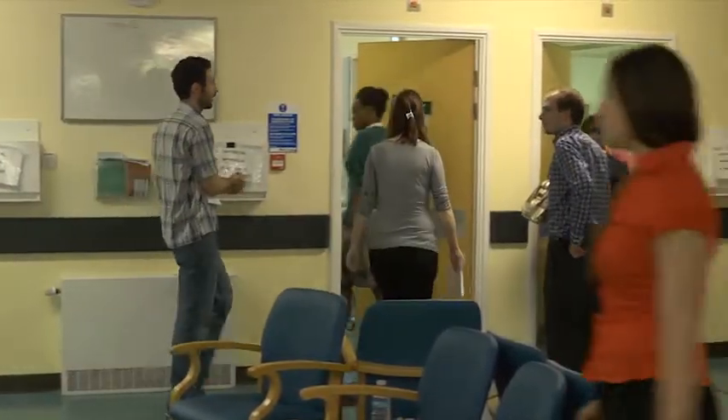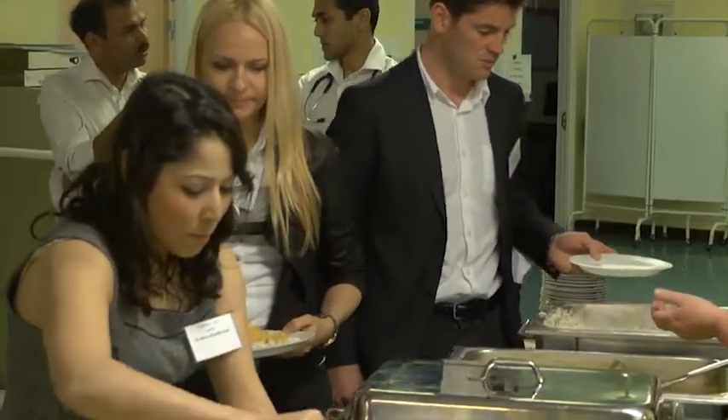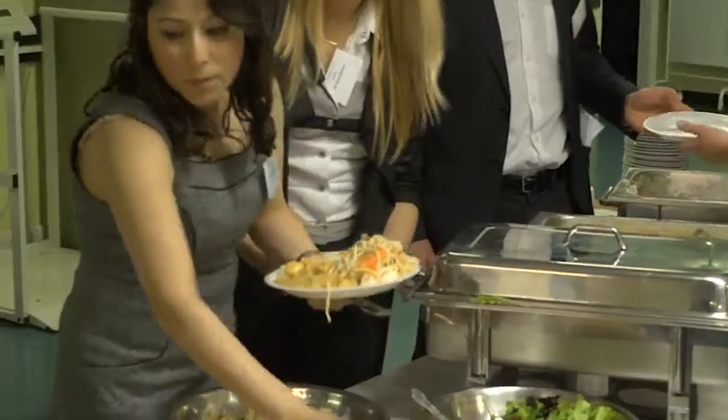I saw a lot of cases that I probably would never see in a general medical take in a DGH, so it was very useful. The doctors were quite helpful, and when we finished early they talked about things — that was really good — and every other person has been nice and the food was good.